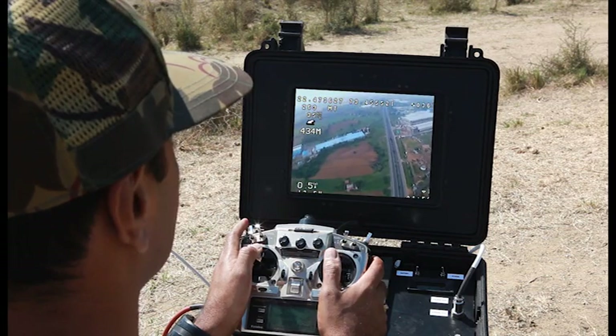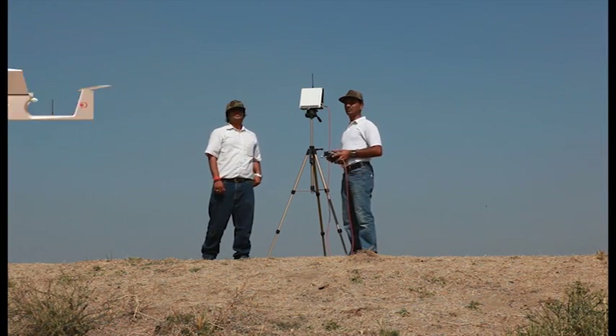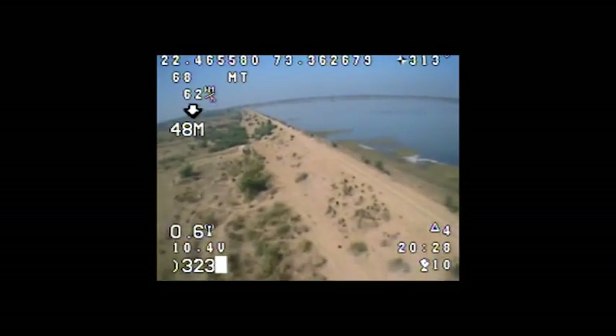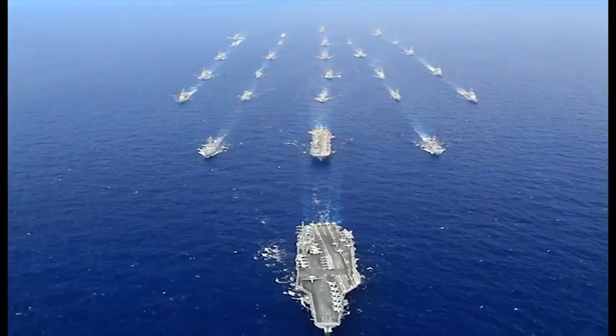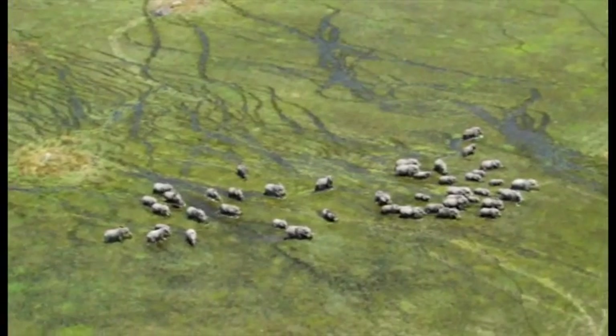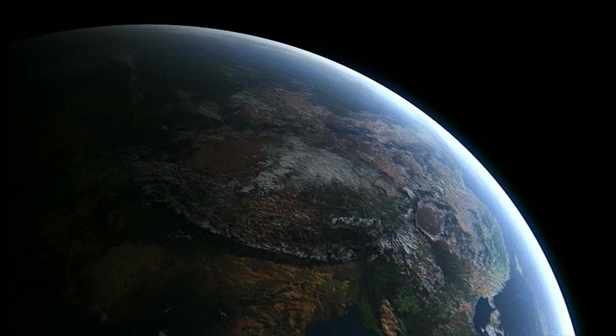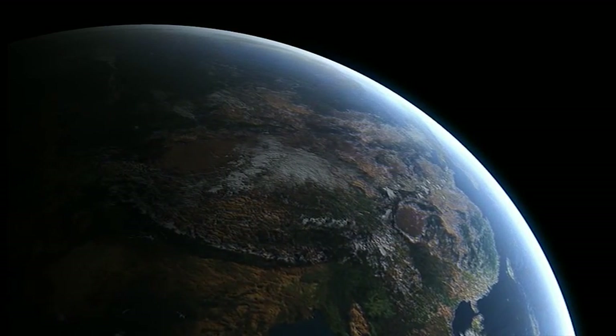Our passion for flying and years of research has produced one of the most versatile UAV systems in the skies today. Whether it's for aerial reconnaissance, defense application, wildlife monitoring, or GPS mapping, Skimmer UAV will always remain your eye in the sky.